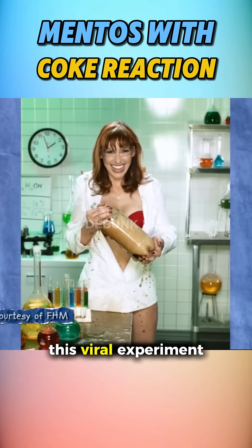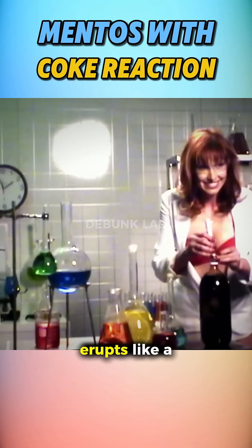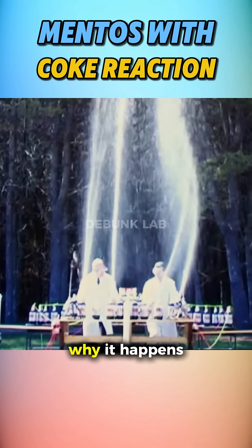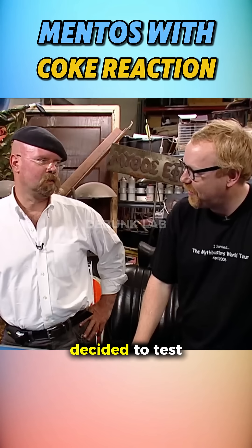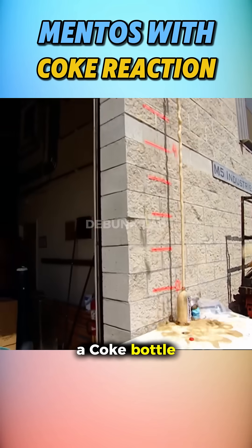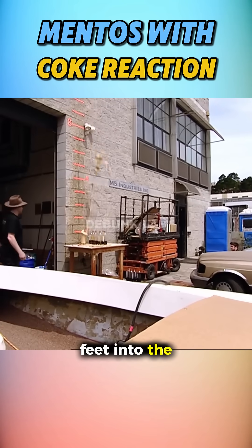Everyone in the world has seen this viral experiment. Drop a few Mentos into a Coke bottle, and suddenly it erupts like a soda volcano. Adam Savage decided to test it out himself. He dropped a single Mentos into a Coke bottle, and boom — a fizzy champagne-style explosion shot nearly 10 feet into the air.